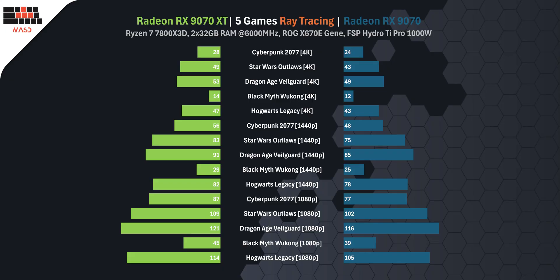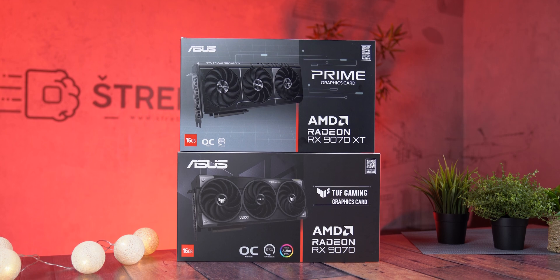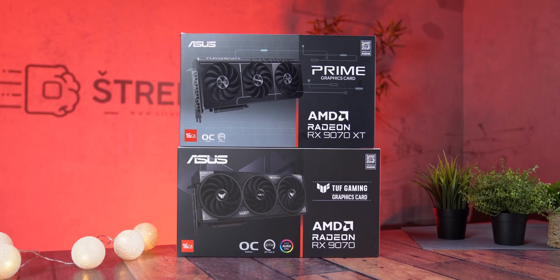On average, the RX 9070 delivers around 10% lower ray tracing performance compared to the RX 9070 XT across all tested titles and resolutions. The gap is most noticeable in heavier workloads like Cyberpunk 2077 and Black Myth: Wukong, where the RX 9070 trails by 13 to 14%. In more optimized titles like Dragon Age and Hogwarts Legacy, the difference narrows to between 4% and 9%, especially at 1080p. Across the board, the RX 9070 XT consistently leads, making it a better choice for users targeting high resolution or more demanding ray-traced effects.